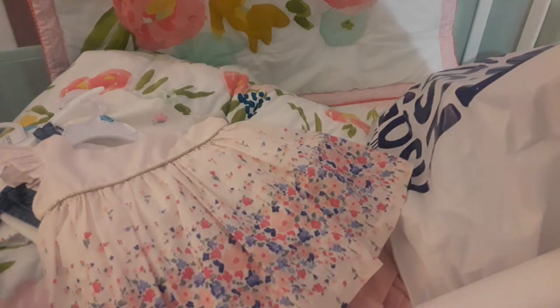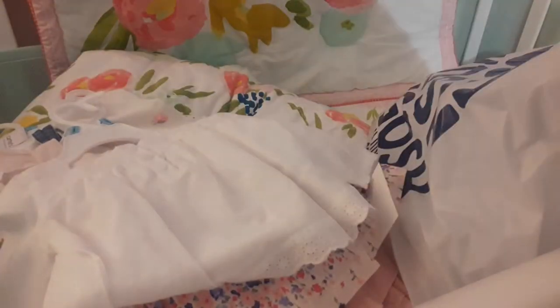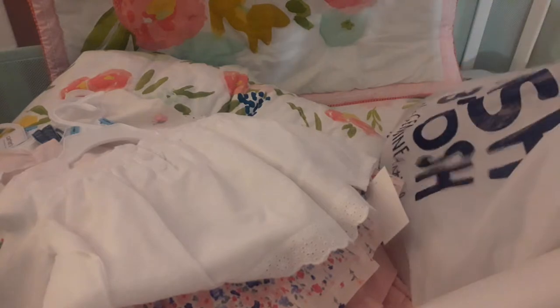We got her this top — this is the back — it's really pretty with the eyelet lace there, and then the front has little buttons, just like a little long sleeve. That was really cute. And we got the matching shorts for it, which have a little bow on the side and a little eyelet lace.